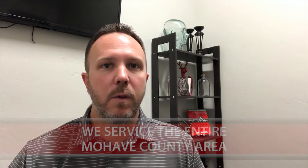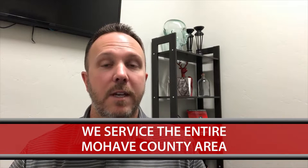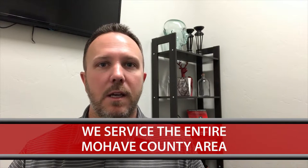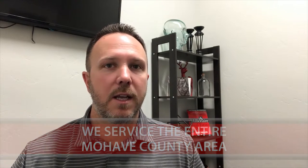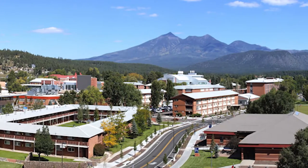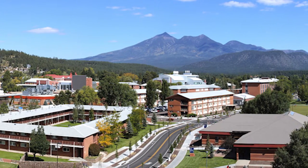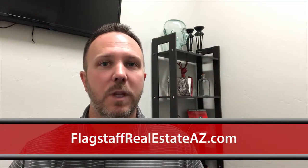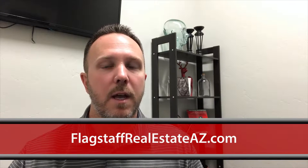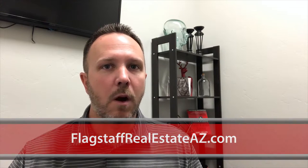As you might know, we service the entire Mojave County area — Bullhead City, Lake Havasu, Golden Valley, Kingman, or anything in the entire county. That's thelanderteam.com. We also service Flagstaff and the surrounding communities around Flagstaff like Munns Park, Forest Highlands, or Williams, etc. That website is flagstaffrealestateaz.com.